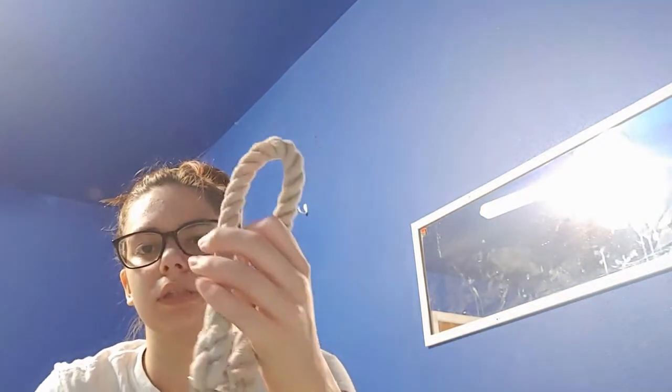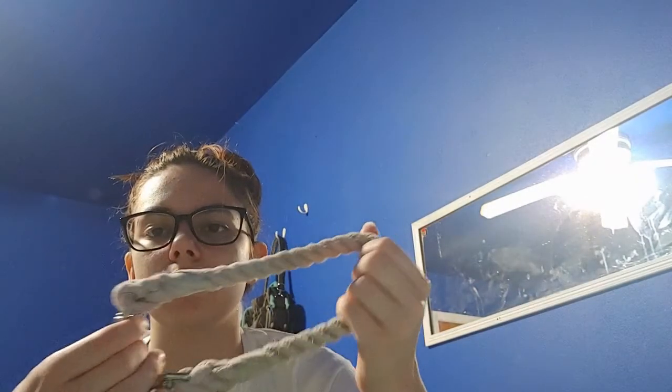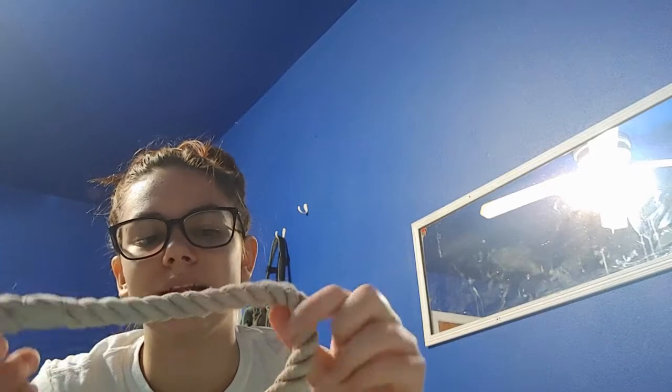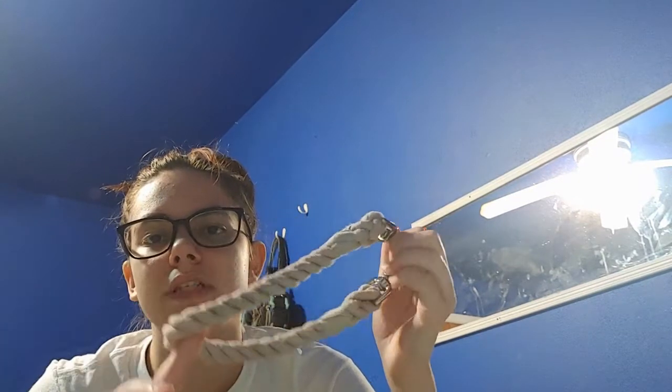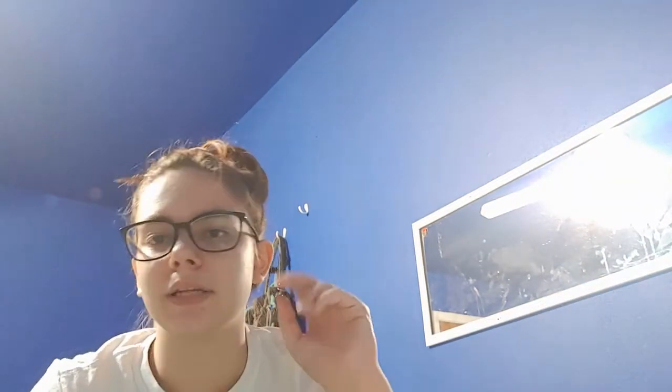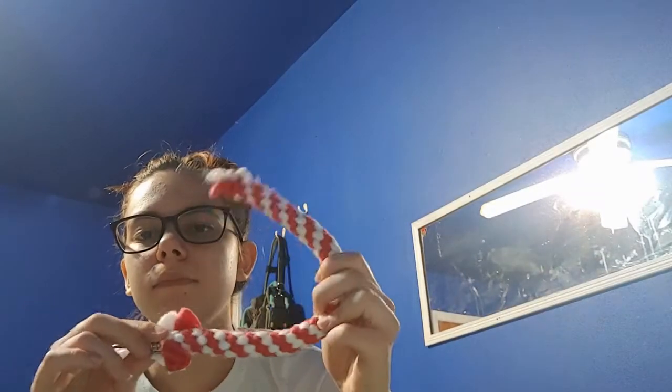Moving on to pull straps: we have this very old, very worn Rugger's Ropes pull strap. It came with the pink hands-free leash I showed earlier, and I'm probably going to try and re-dye this one too since it's even more faded. I believe it's 12 inches excluding the clips. We also have our Crescent Cookie Co. matching pull strap that matches the leash shown earlier. It's also 12 inches — I just got it and I absolutely love fleece pull straps.